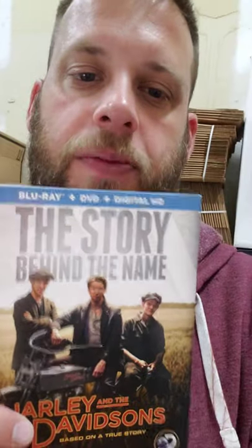Next up we sold a DVD — I believe this also came out of the storage shed. It sold for $11.88 plus shipping, and it's brand new, still sealed. Nice little find there.